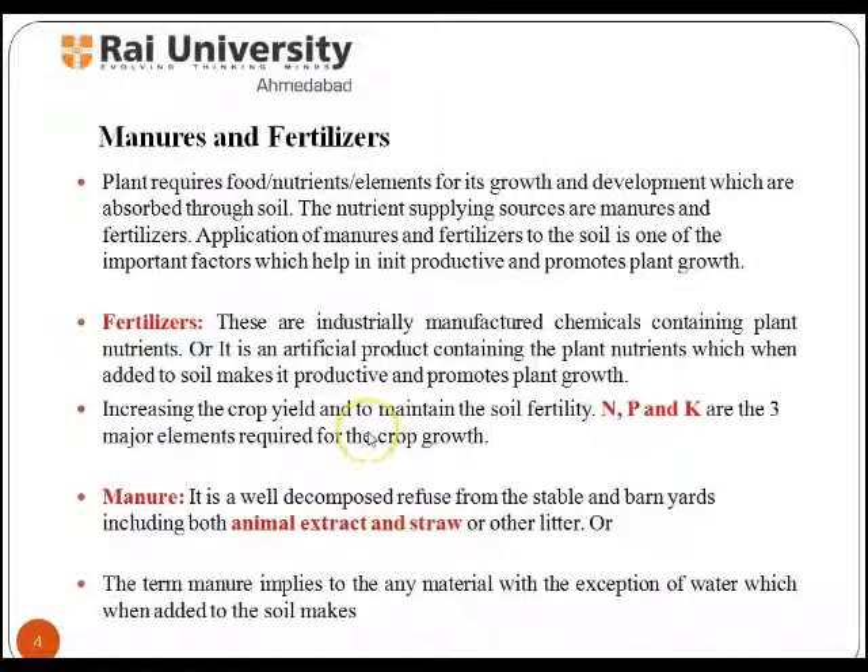There are three different types of manures: animal manures, compost, and plant manures, which will be discussed later in this session. Fertilizers containing one nutrient element are called straight fertilizers, and those with a combination of two or more nutrients are called compound fertilizers.